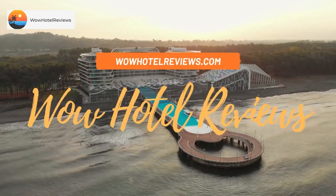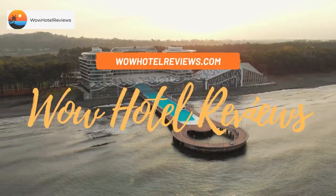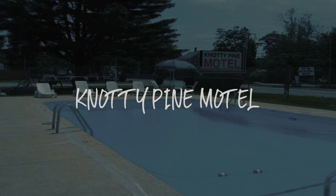Hello guys. Welcome to Wow Hotel Reviews. Today I am reviewing Naughty Pine Motel. It's a two-star hotel.